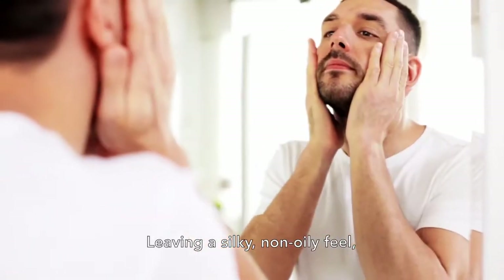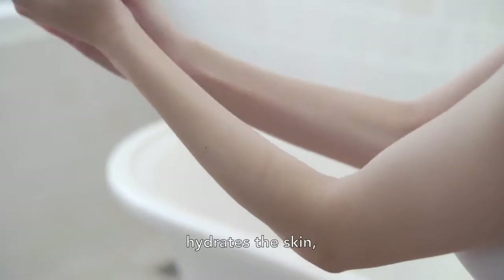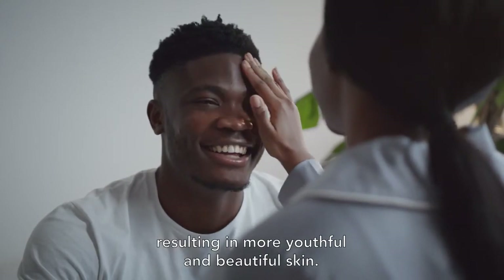Leaving a silky, non-oily feel, AlgaPour High Stability High Oleic Algae Oil hydrates the skin, protects against UV, and reduces the signs of aging, resulting in more youthful and beautiful skin.